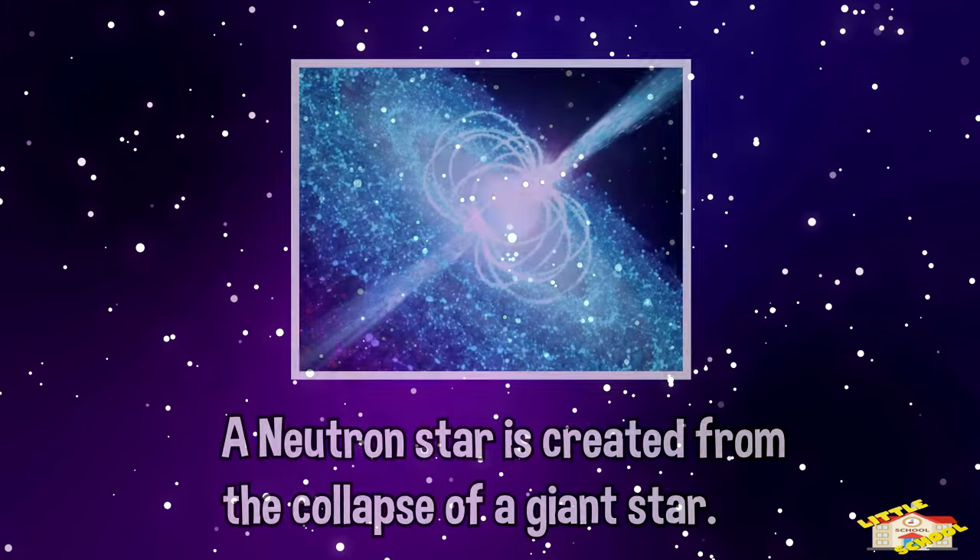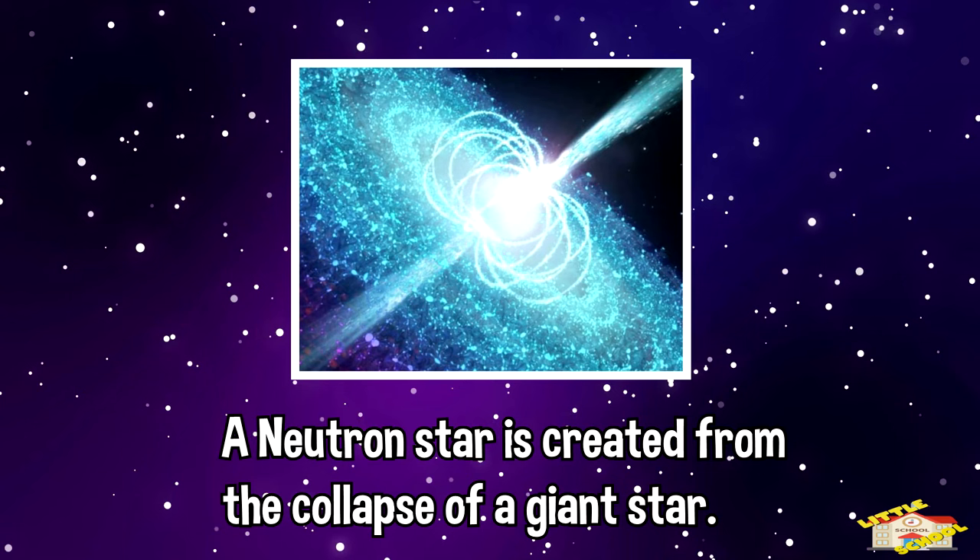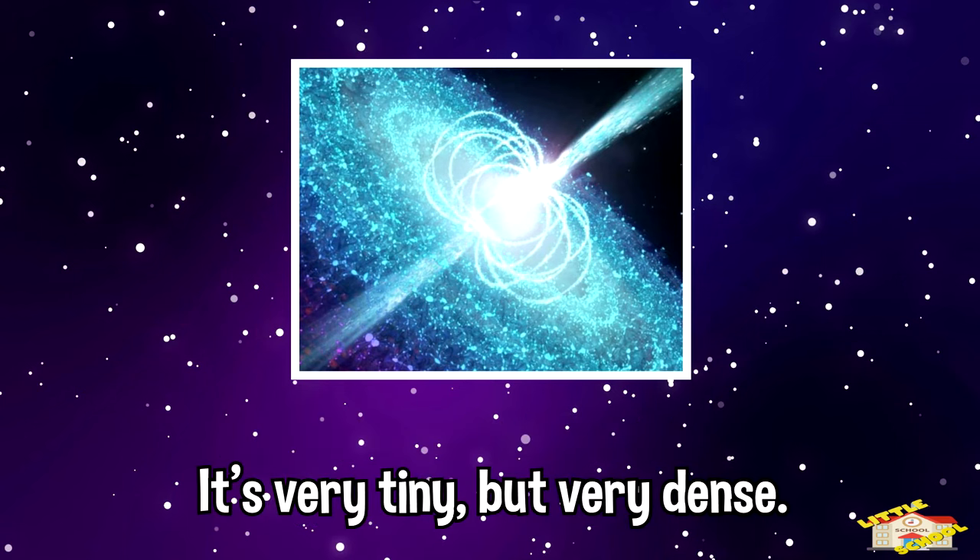Neutron stars: a neutron star is created from the collapse of a giant star. It's very tiny but very dense.